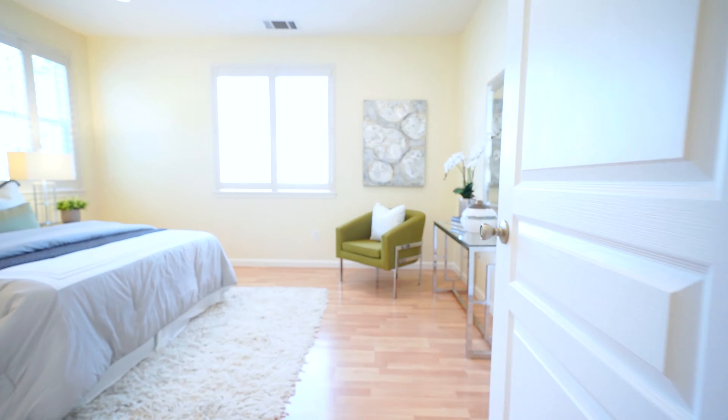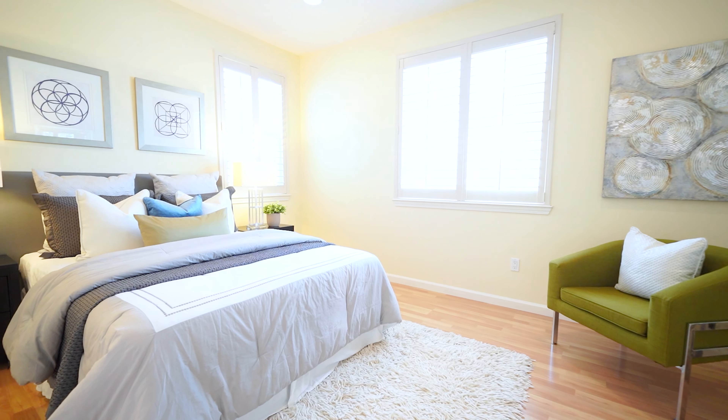I love this master bedroom because it's private. All the windows have treetop views. It's upgraded with plantation shutters and recessed lights, just like the rest of the house.